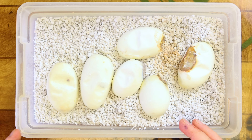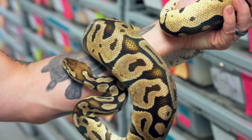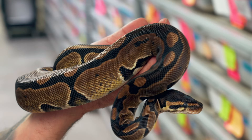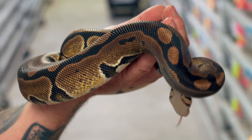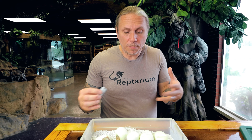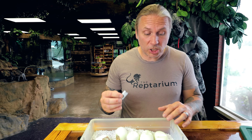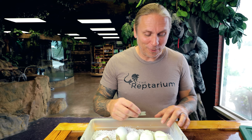Back to the egg cutting. We have six eggs in this clutch. The mom is actually a pastel that's het for VPI axanthic, bred to a male that is a double het lavender snow — so he's het for VPI axanthic as well as lavender snow. We could produce axanthics, pastel axanthics, and they'd all be possible het for lavender snow. Pretty much we're just shooting for axanthics and pastel axanthics in this clutch.